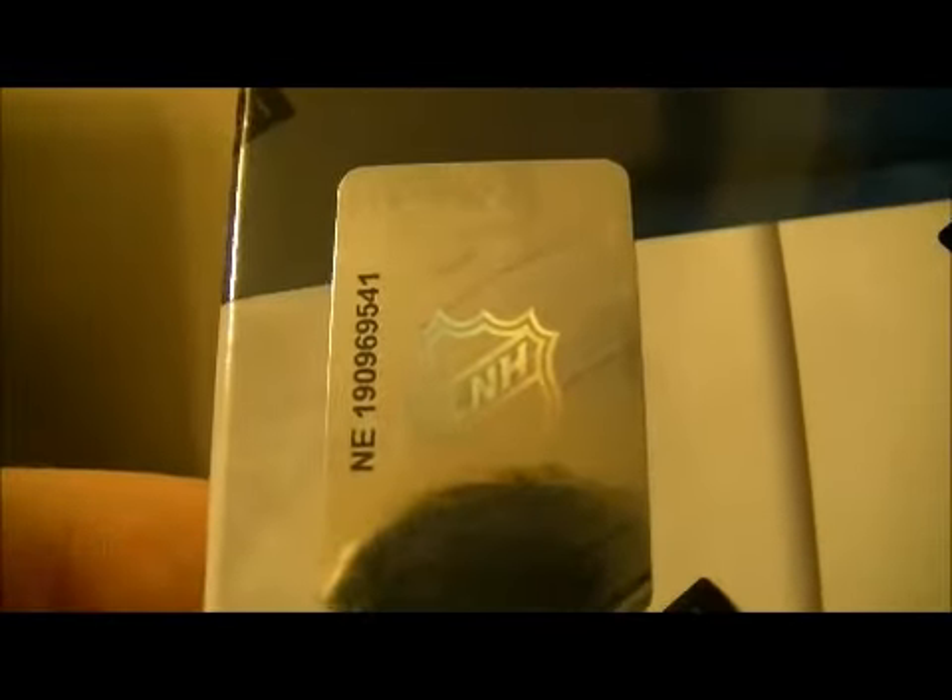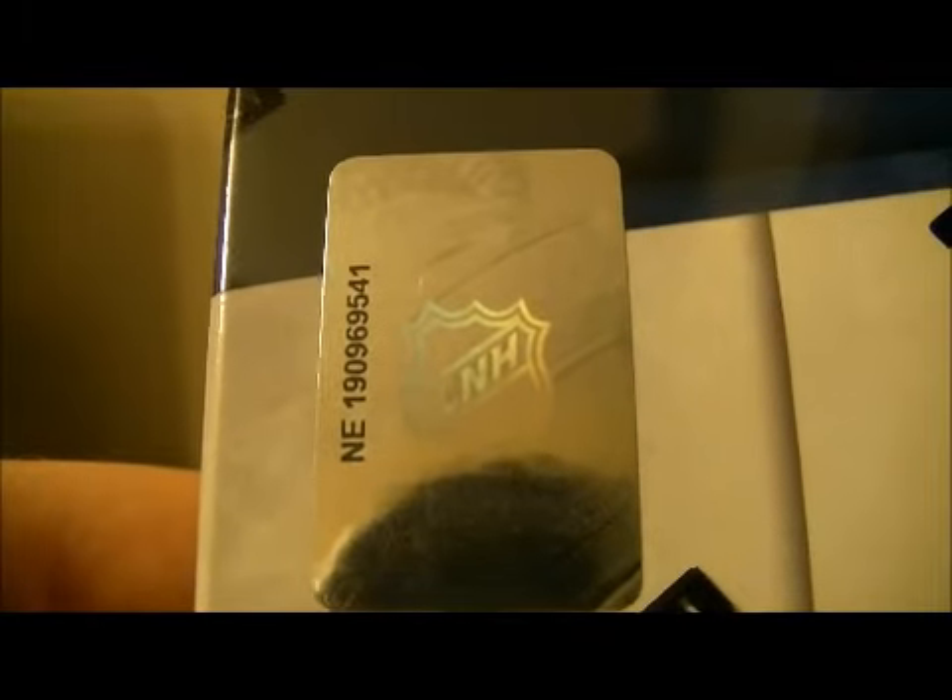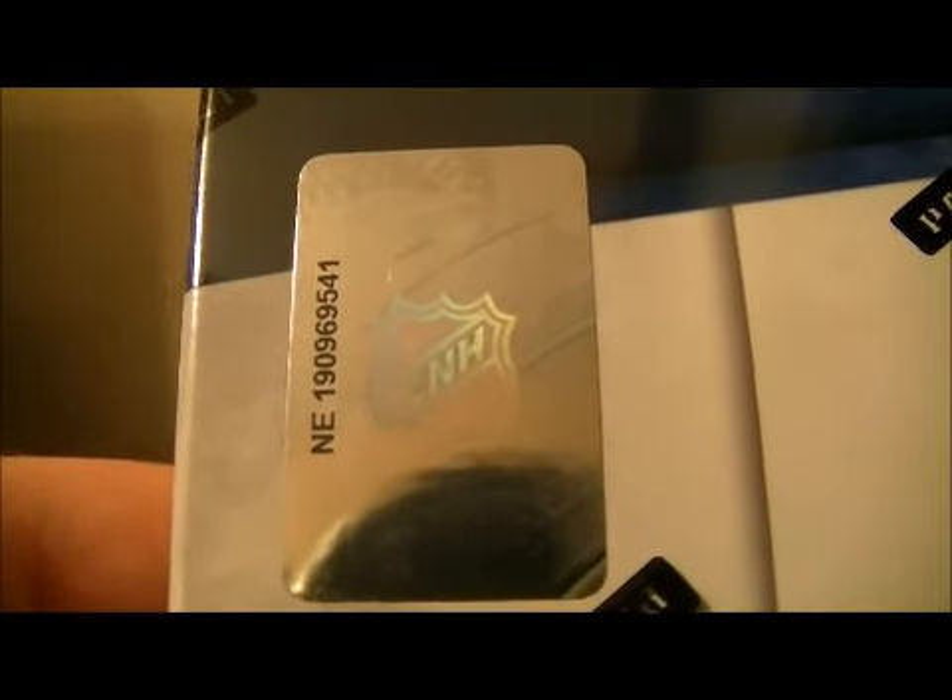So that being said, the number on this box is ANX-1-9-0-9-6-9-5-4-1. That's ANX-1-9-0-9-6-9-5-4-1.